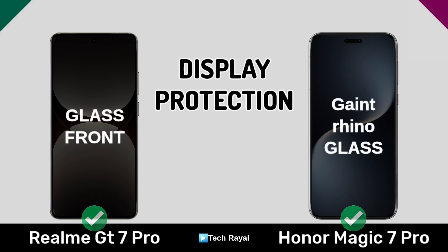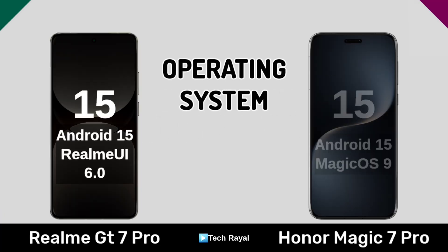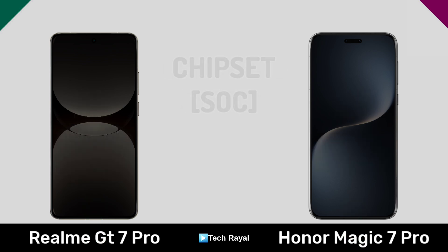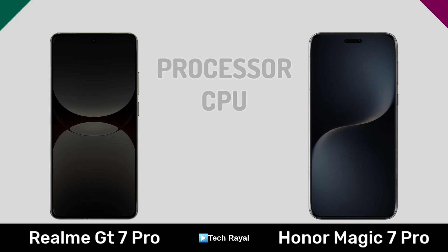Performance: operating system, chipset, processor.